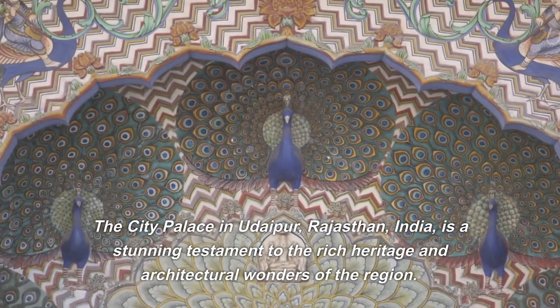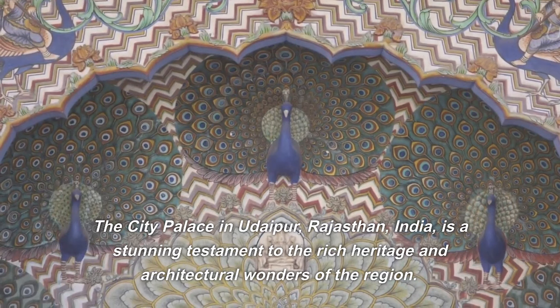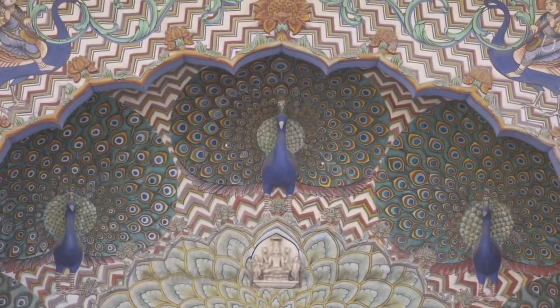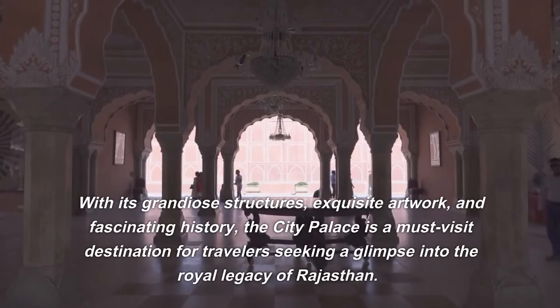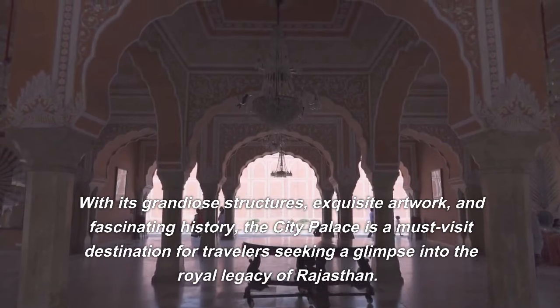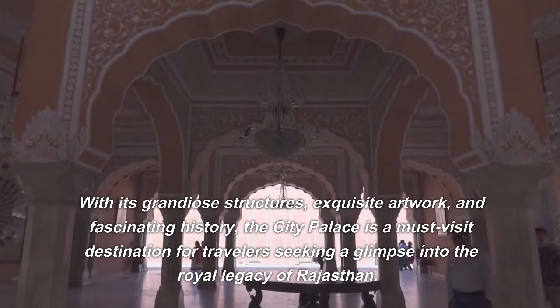The City Palace in Udaipur, Rajasthan, India, is a stunning testament to the rich heritage and architectural wonders of the region. With its grandiose structures, exquisite artwork, and fascinating history, the City Palace is a must-visit destination for travelers seeking a glimpse into the royal legacy of Rajasthan.